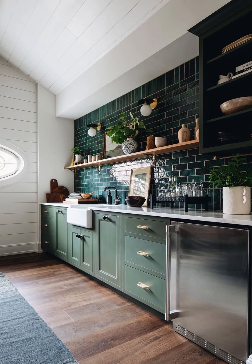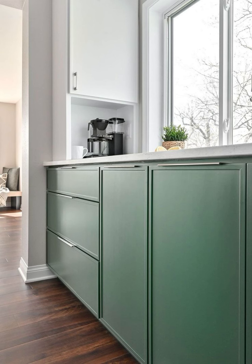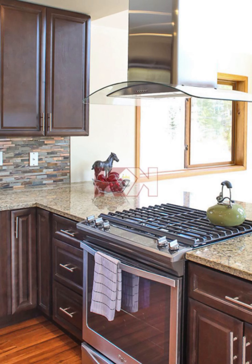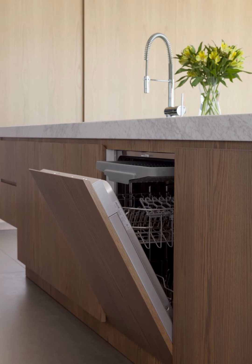Next, let's talk about cabinets. Modern kitchens love clean lines and simplicity. Consider installing streamlined cabinets with sleek handles — they not only look elegant but also create an organized, clutter-free kitchen. The best part? They are a breeze to clean. A quick wipe down and your cabinets will shine like new.